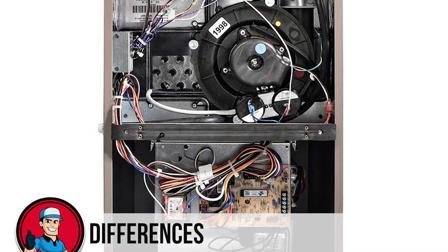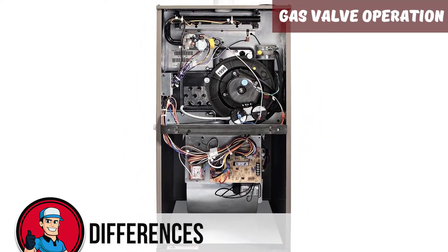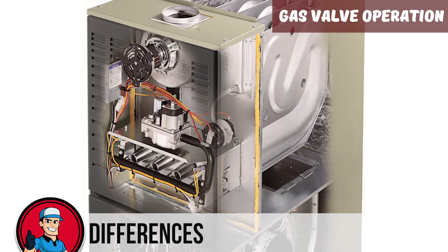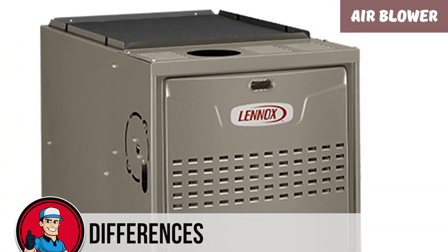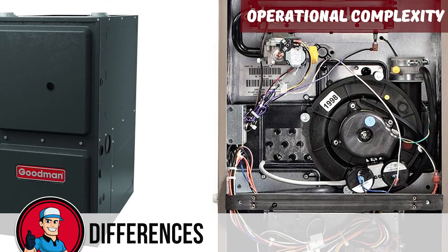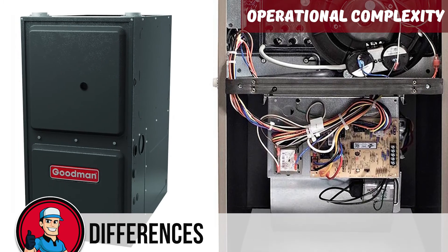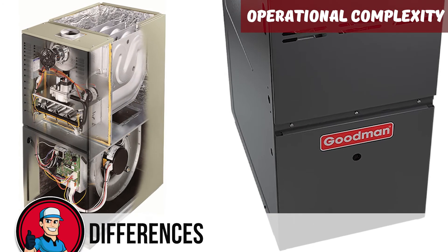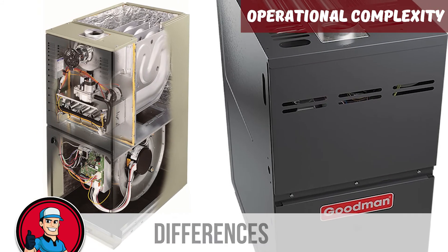Here are some areas where they differ. Gas valve operation: the single-stage valve can either stay open or be shut — there is no in-between. The two-stage one can operate at either 70% open or fully open. Air blower: most single-stage furnaces have a fixed speed blower, while the blower on a two-stage furnace has variable rotations per minute. Operational complexity: the single-stage furnace is simple — it is either on or off, firing at full speed when active. The two-stage furnace has multiple operation stages, including a programmable one and a timer-based one, and tries to rectify the temperature on the first stage for as long as possible.